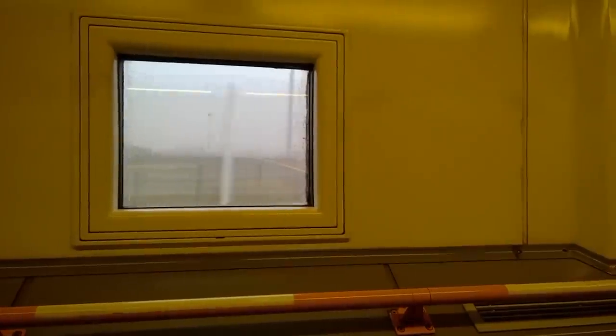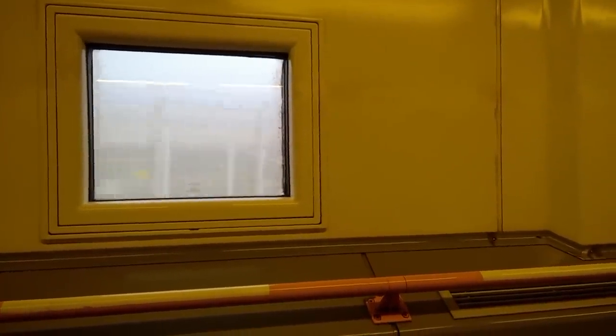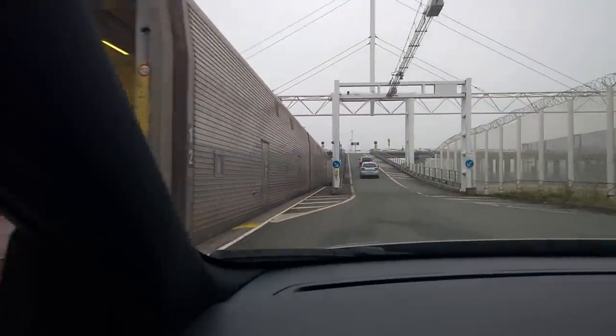We've just come out of the tunnel on the other side. It's not 40 miles away.